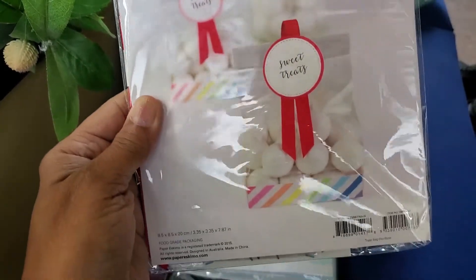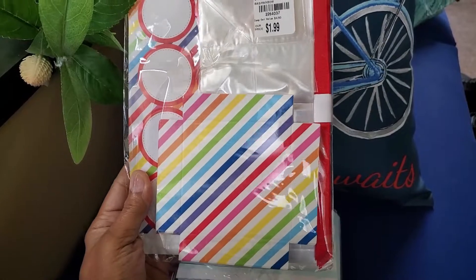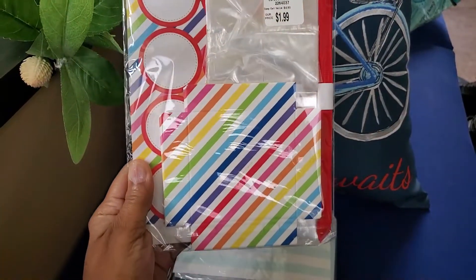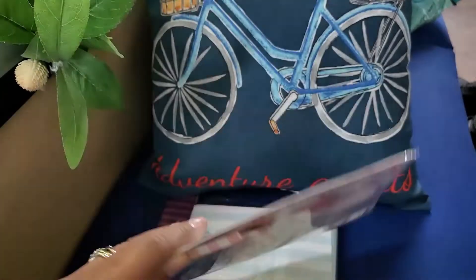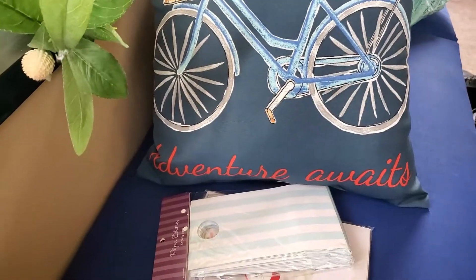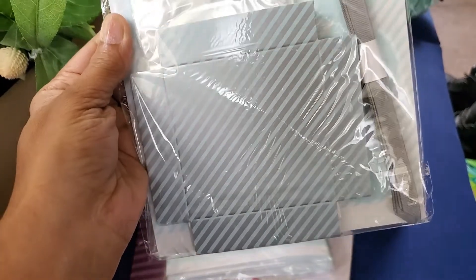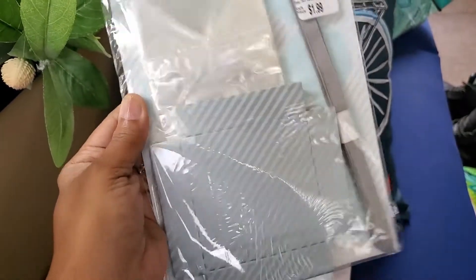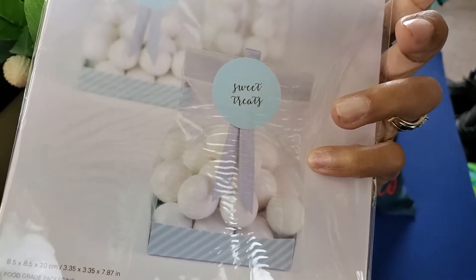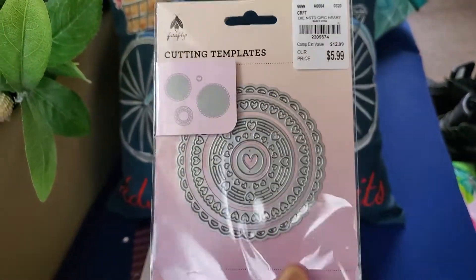I also picked up these, also by Paper Eskimo — you get 12 in there. They have a long red ribbon on the right side and cellophane, so I thought those would be cute. These were $1.99 and these were $1.99 also. This color is really nice — it's like a baby blue and silver with a gray ribbon on the side. You also get a little light blue round tag. How cute are those!